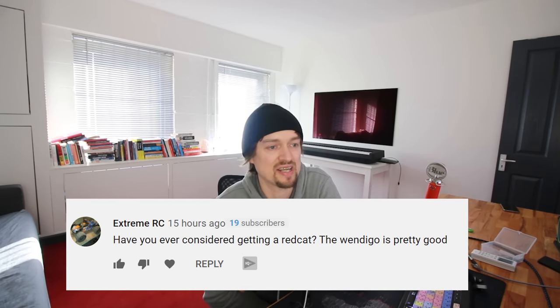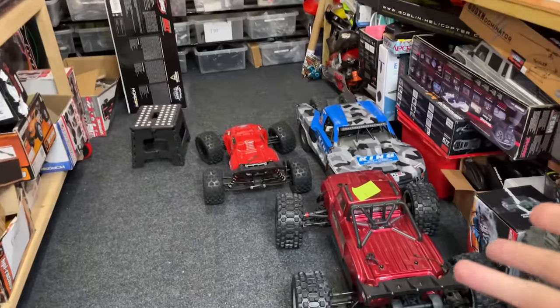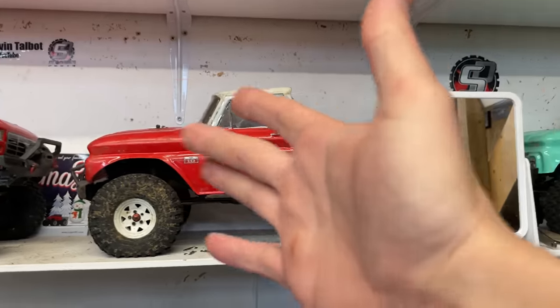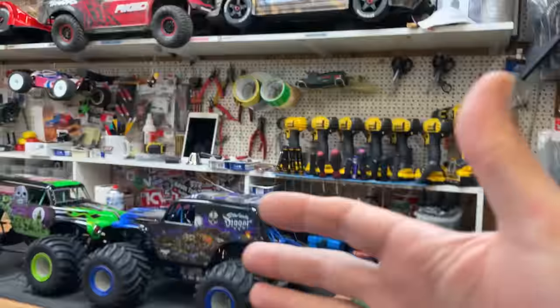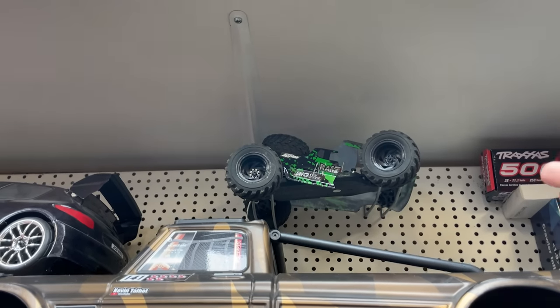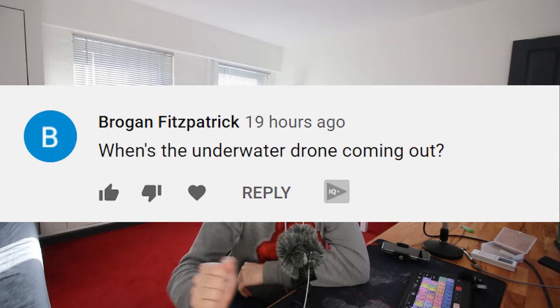Extreme RC asks if I've ever considered getting a Redcat. I personally prefer higher-end RC cars. There's no use buying a Redcat crawler when I've already got TRX-4s that are better. I do review cheaper cars when they're sent to me for free — I still enjoy them — but when you've got all the high-end ones it makes no sense to spend money on cheaper ones as well. If Redcat wanted to send me cars I'd happily review them, or if enough of you request it, maybe I'll buy one.